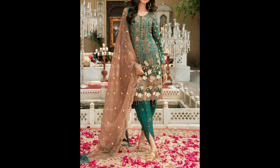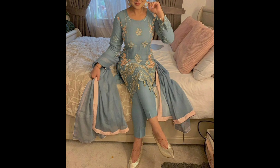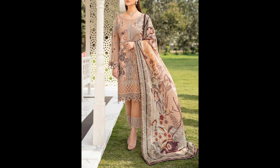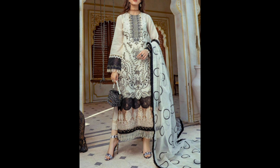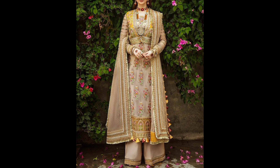Hello wonderful viewers from around the world, my name is Musa and you're watching my YouTube channel, The Latest Trend. Today I am thrilled to take you on a captivating journey into the rich tapestry of Pakistani women's cultural dresses.